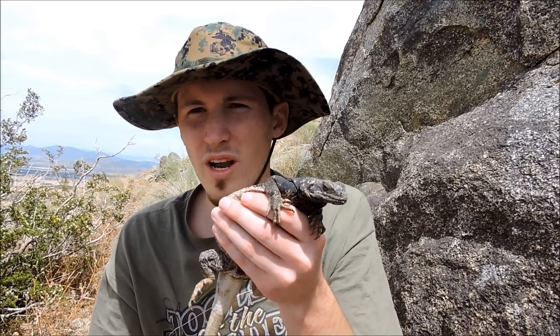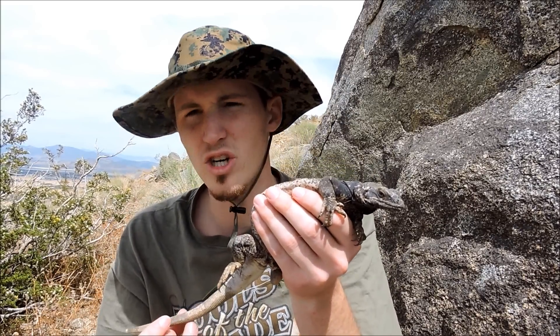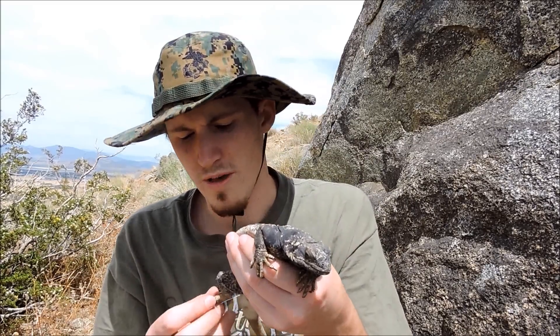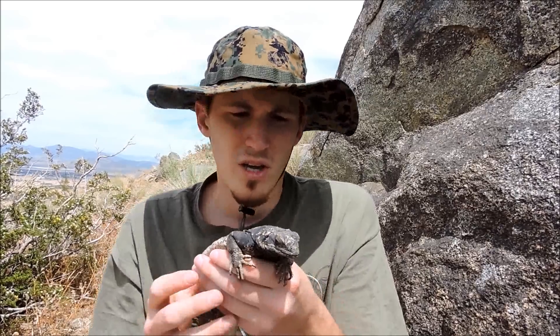So this is another iguana species. They have the desert iguana out here, but this is in the rock iguana family — the chuckwalla. Very, very stout lizard.